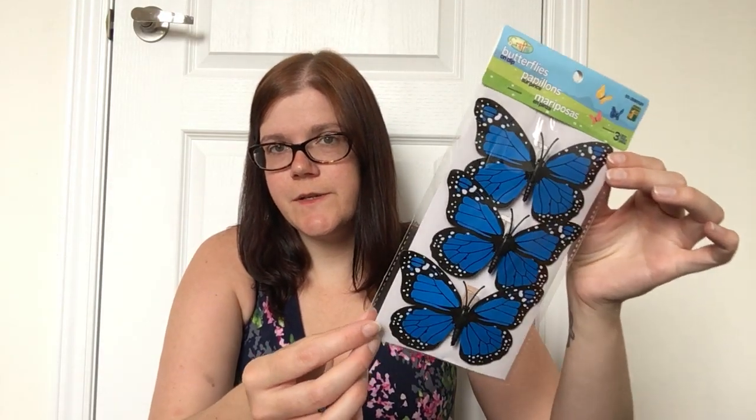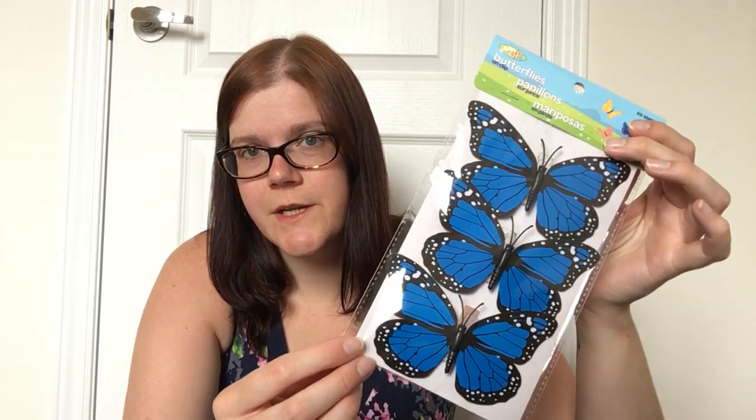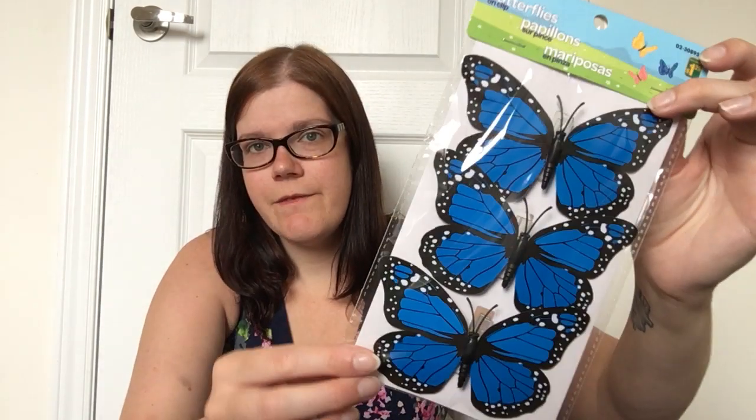I also picked up a package of these beautiful butterflies on clips, also by Crafts. There are three pieces and they're such a gorgeous blue. I actually picked this up to give to one of my YouTube friends I met through my channel — I thought they were so beautiful I wanted to share them. They came in quite a few different color options but I absolutely love the blue. At $1.25 for three pieces, I thought that was a fantastic deal.